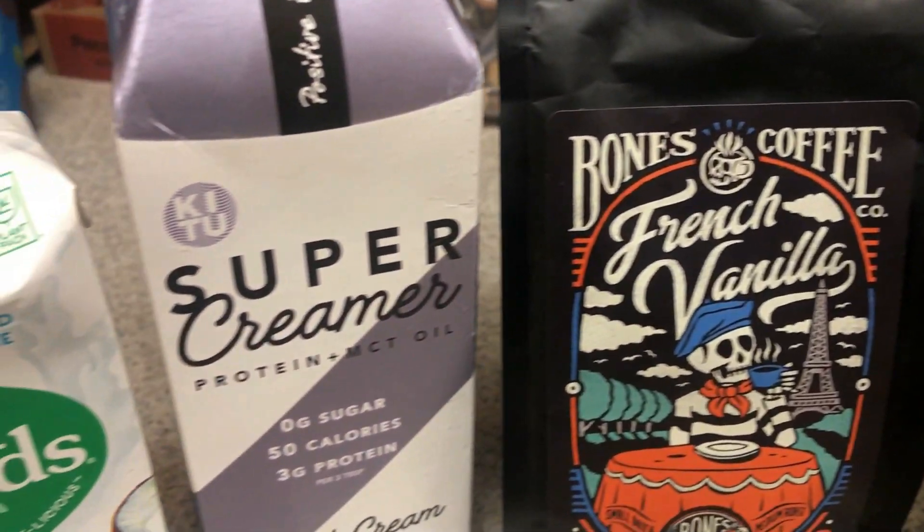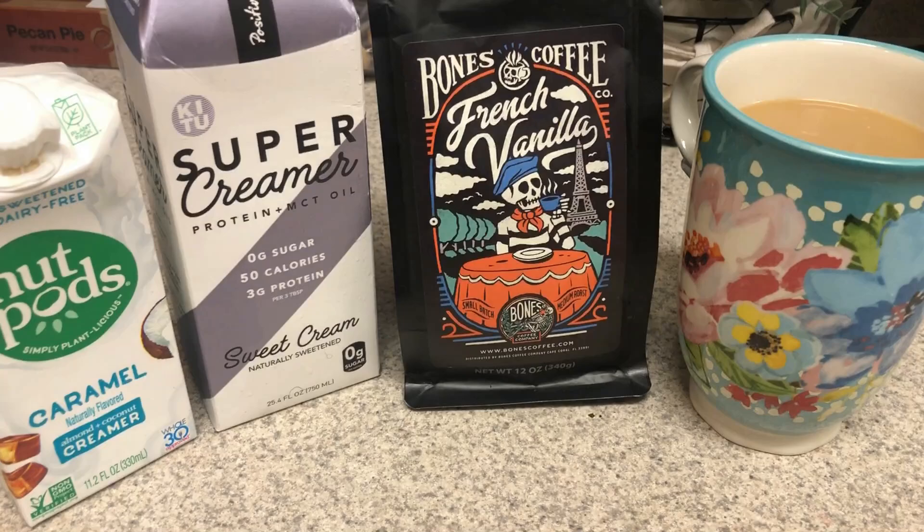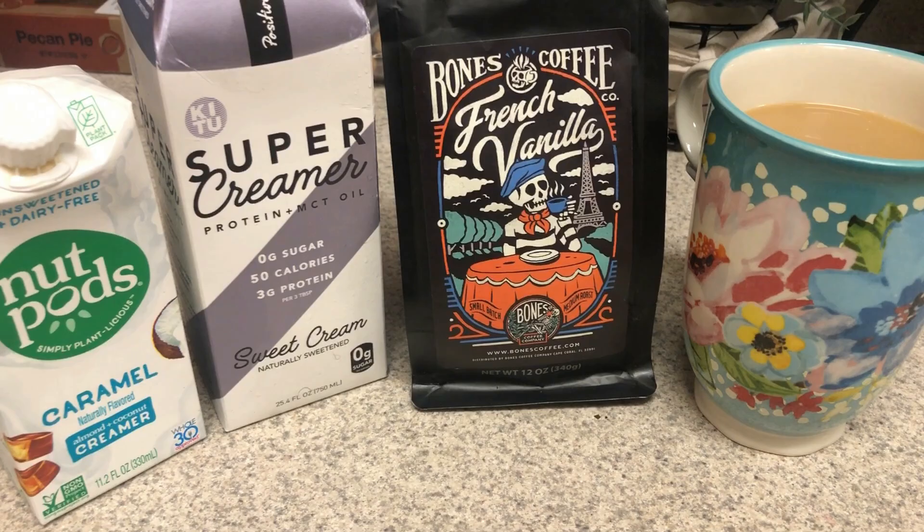Good morning, happy Tuesday! I'm having some French Vanilla Bones coffee with the Sweet Cream Super Creamer and the Caramel Nut Pod. I like to combine the two together — really, really good.